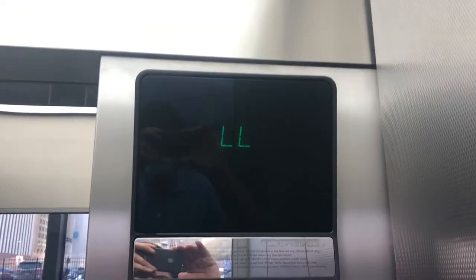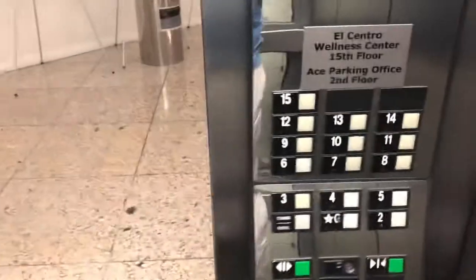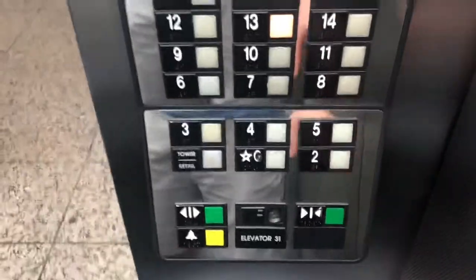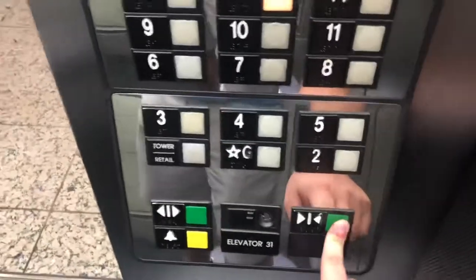We'll go down to the tower first. Now go up to 15, 14 — 13 is as high as we can go. Door closed does not work, but these are really fast. You won't believe how fast this is.